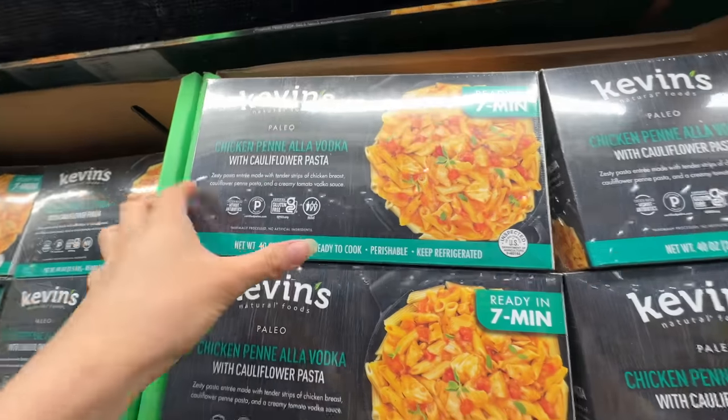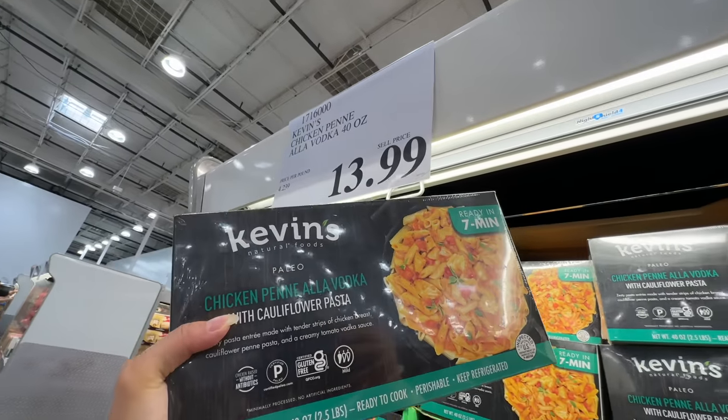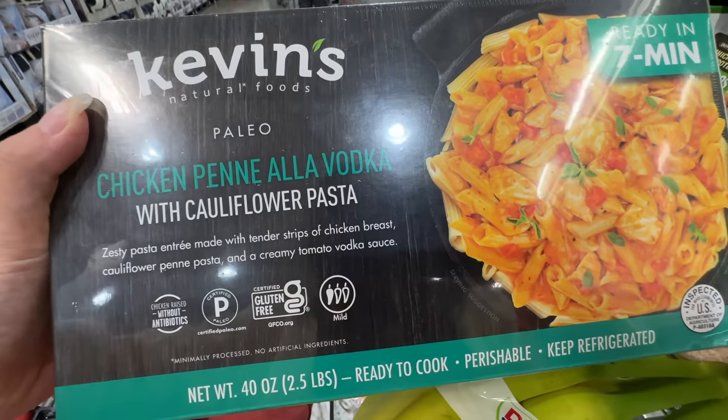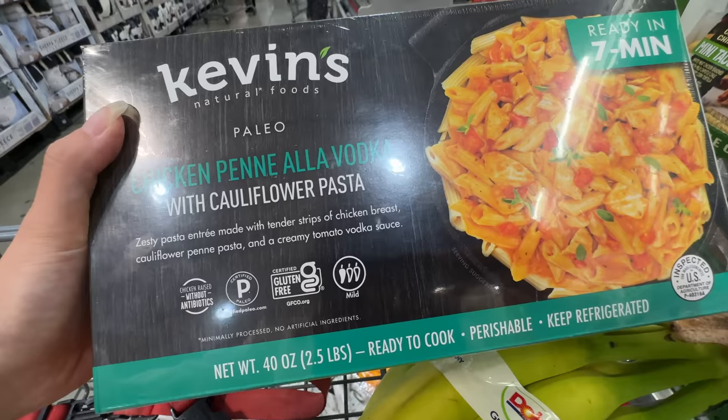New item alert from Kevin's Natural Foods — I love this brand. $13.99. This is chicken cauliflower pasta, ready in seven minutes. We're gonna try this. It says zesty pasta with chicken breast and vodka sauce.